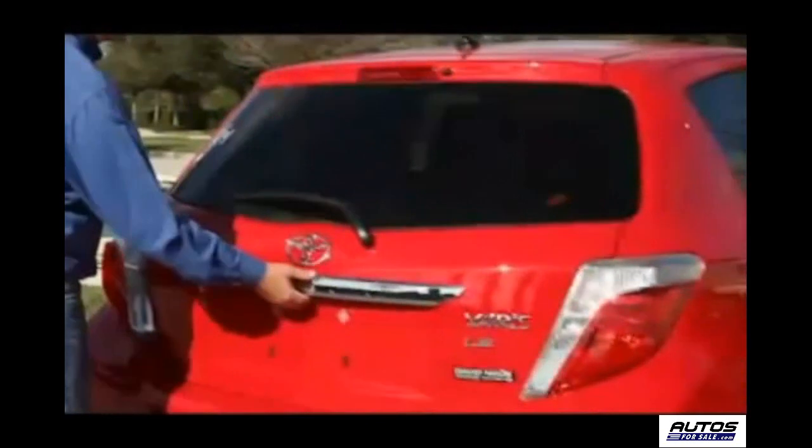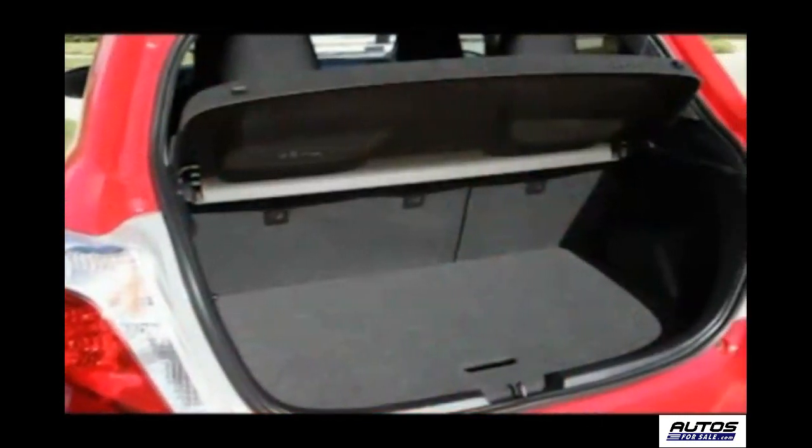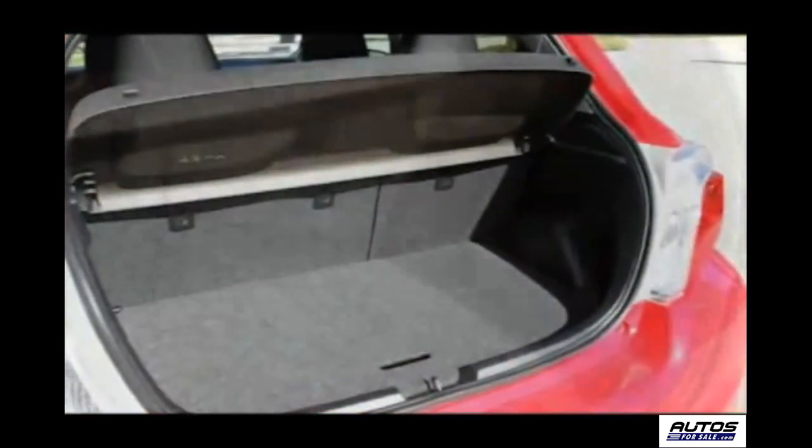And since the Yaris was designed to haul the gang around, we found ample storage in the luggage area, which is now 64% bigger than the earlier model. The five-door model has 15.6 cubic feet available under the liftback.